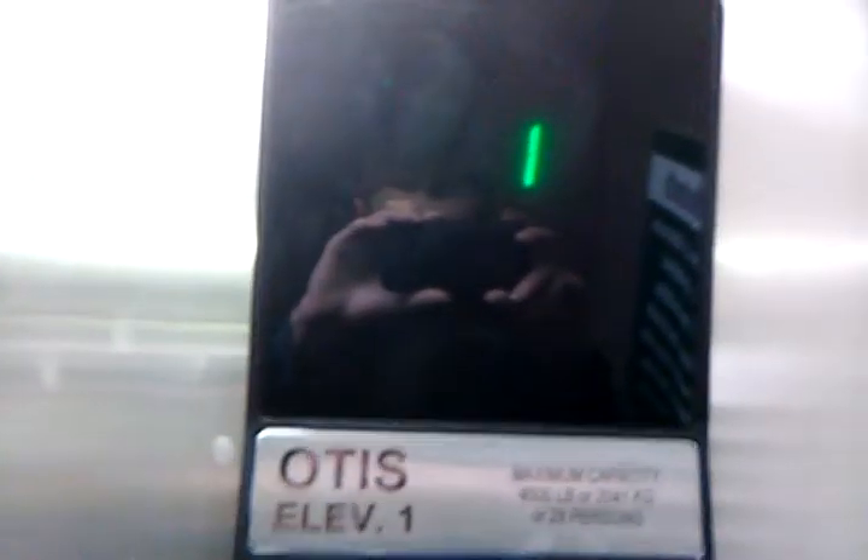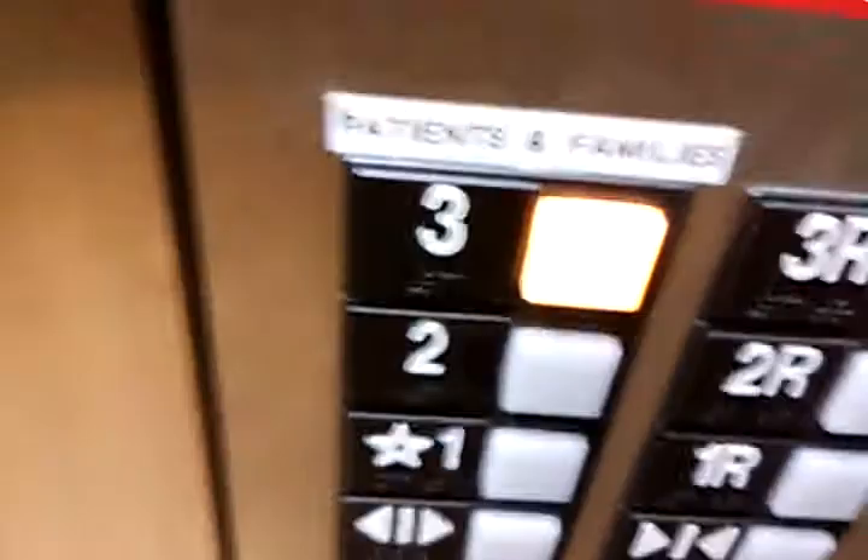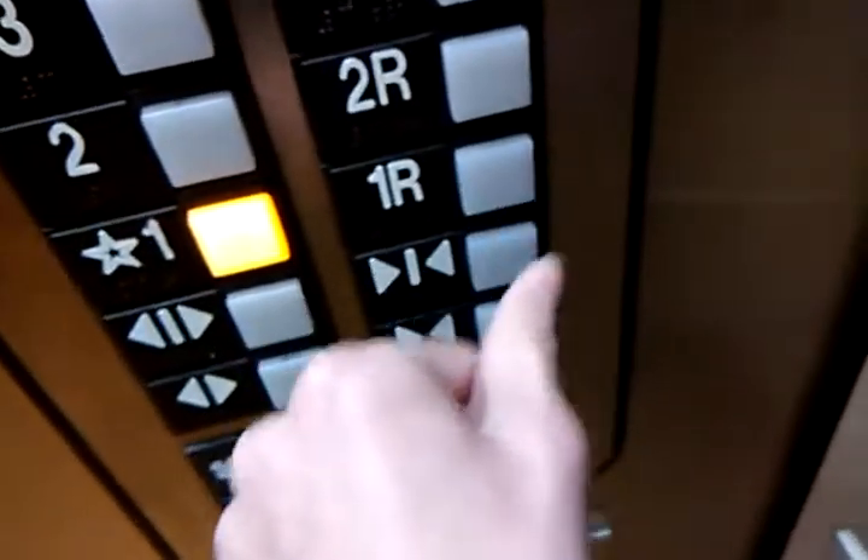Gotta go out to three. If our close button works — it's got a counter-weighted door. Get back down to one. Got a counter-weighted door.